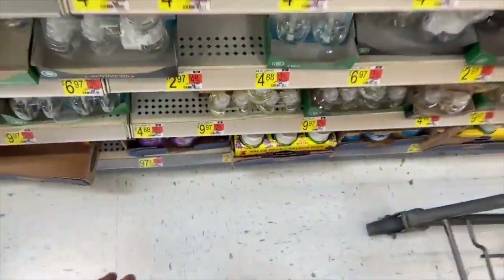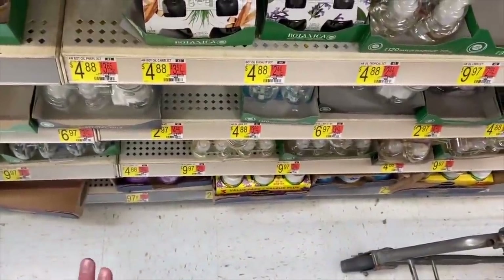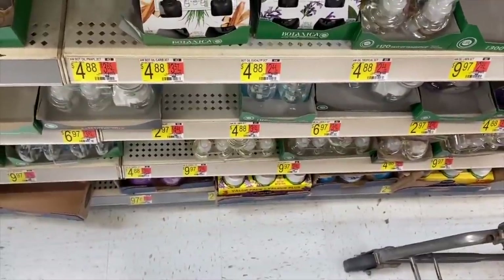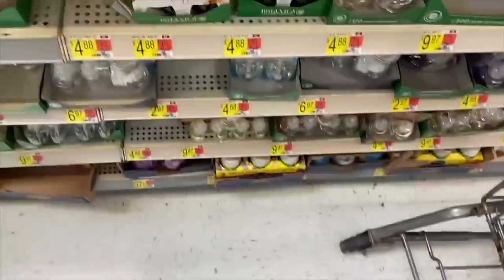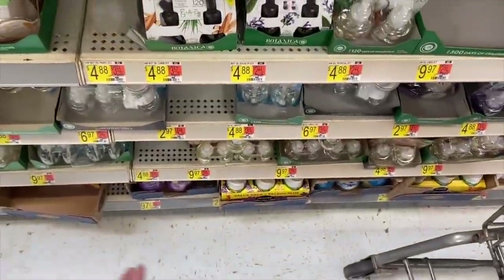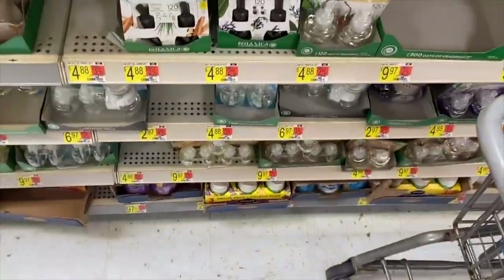Cheap Renuzit for the win. The Renuzit cones are $0.97 each at Walmart, and there's an Ibotta rebate for $0.97 back when you buy two. It makes them $0.97 for both, or about $0.49 a piece — an absolutely phenomenal price.